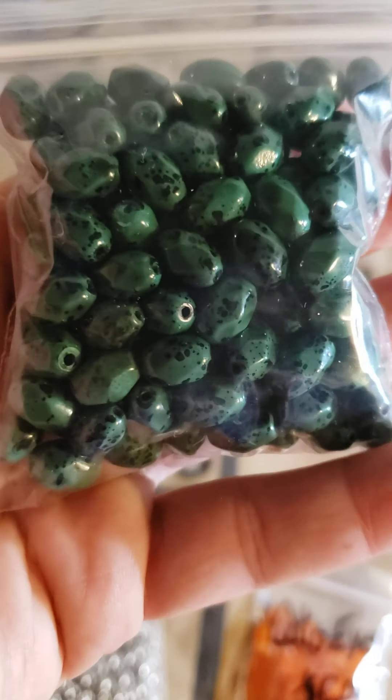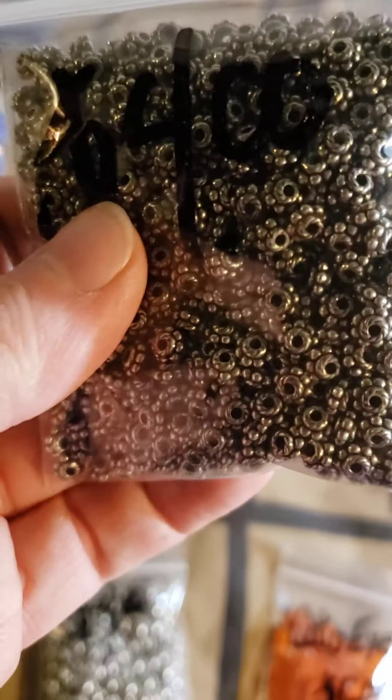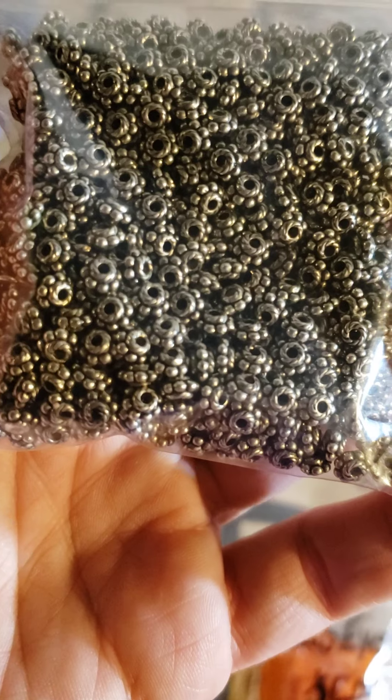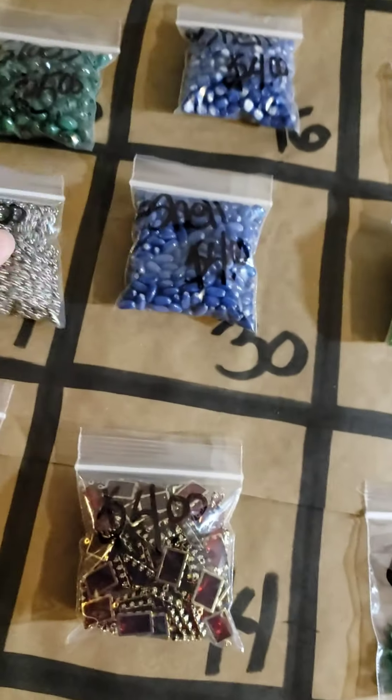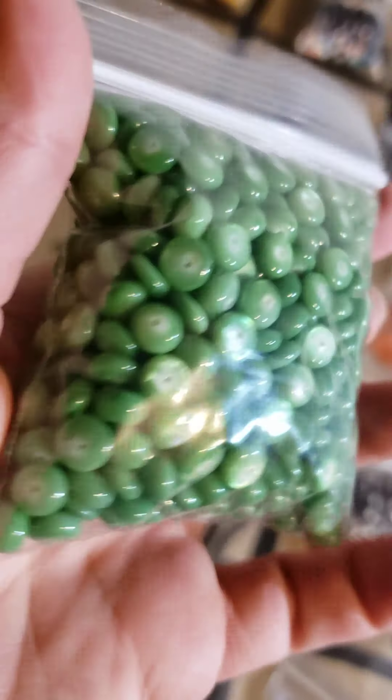Number 15: these very pretty spotted green glass beads. Going down a row, number 29: these are $4. Number 30: also shell, nice blue shell, different shape. Number 31: more shell — these beautiful green ones, $5.